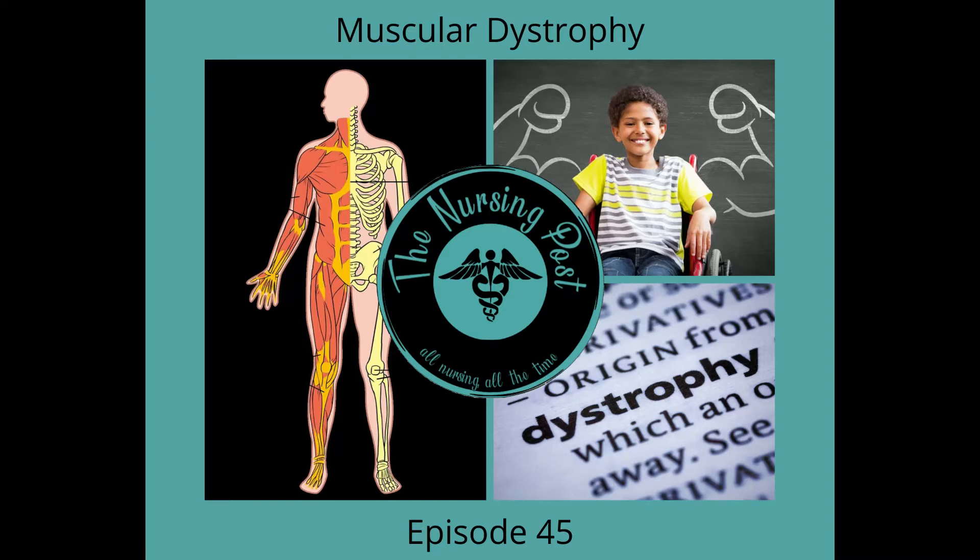In 1986, MDA-supported researchers identified a particular gene on the X chromosome. When this chromosome is mutated, it leads to muscular dystrophy. In 1987, the protein associated with this gene was identified and named dystrophin. Lack of this protein in muscle cells causes them to be fragile and damaged easily.